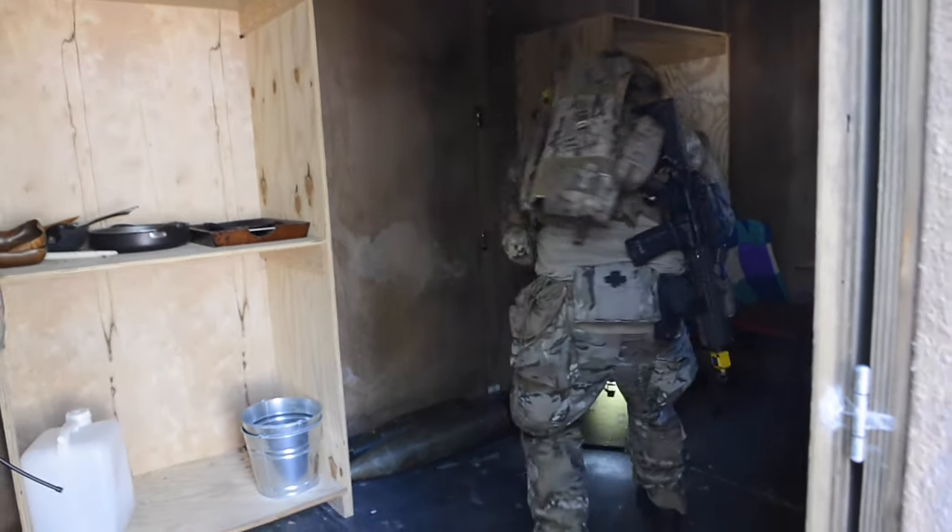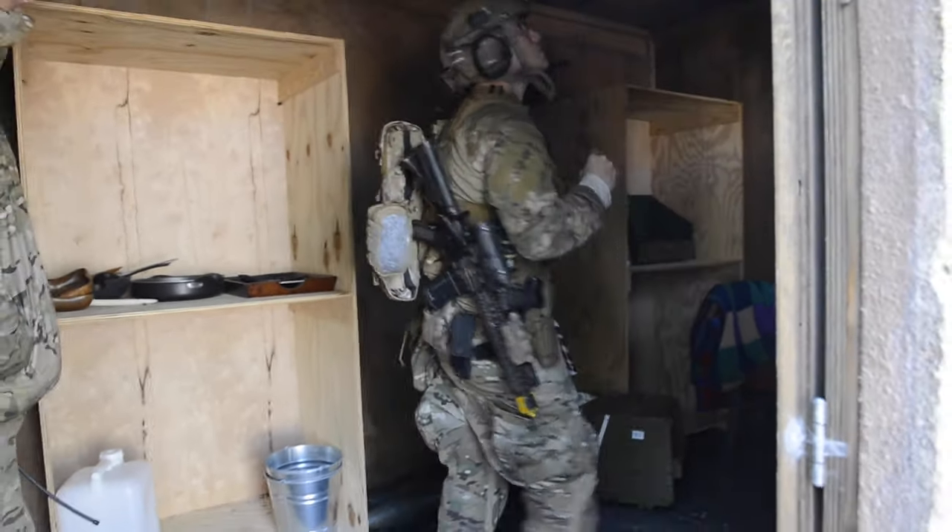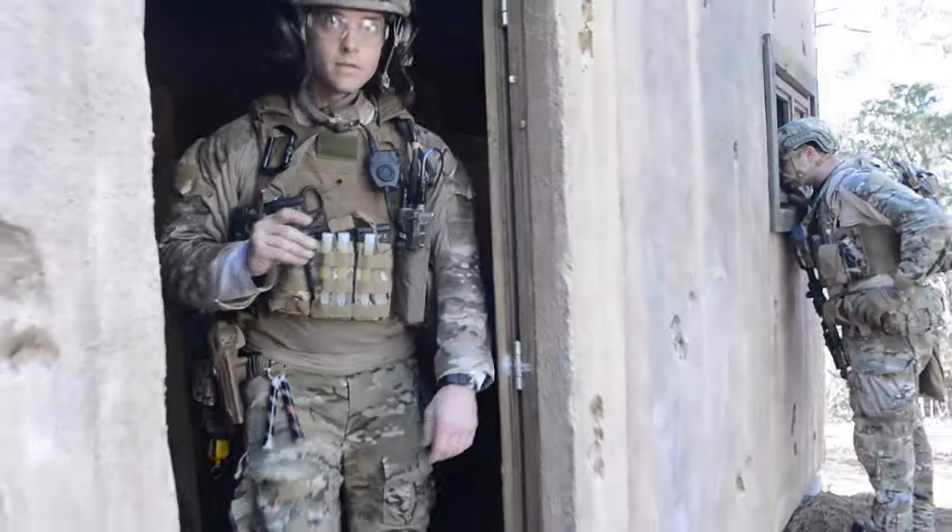We've already come across two booby traps, so we're just going to go ahead and set up a charge on it and get rid of the ordnance where it lies.